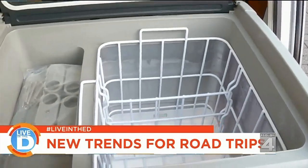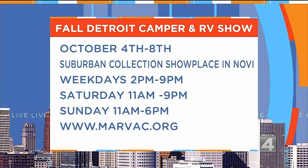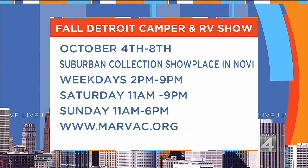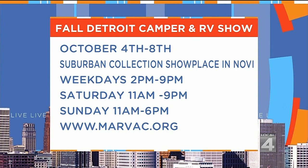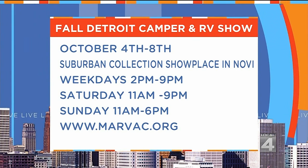The Fall Detroit RV and Camper Show runs October 4th through the 8th at the Suburban Collection Showplace in Novi, right across the street. There's going to be a lot of things to see — obviously the RVs, campgrounds, and all the new accessories and gadgets for these coaches.